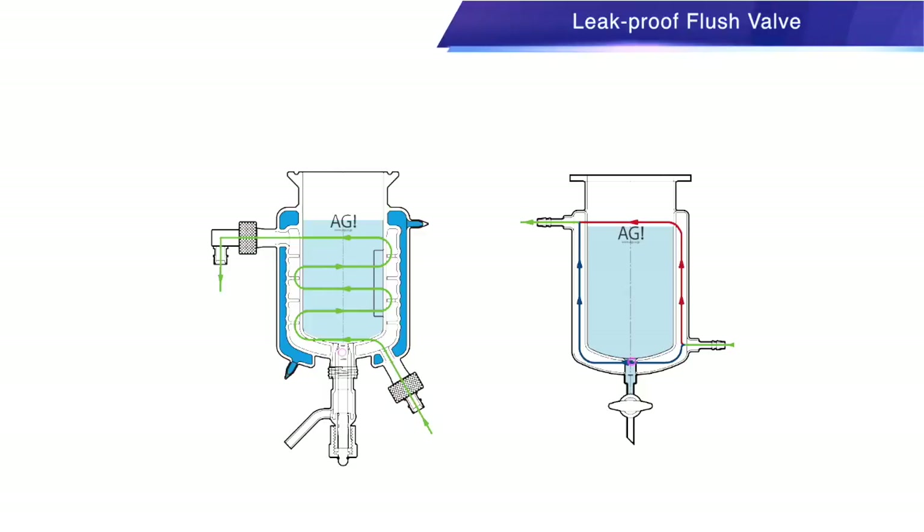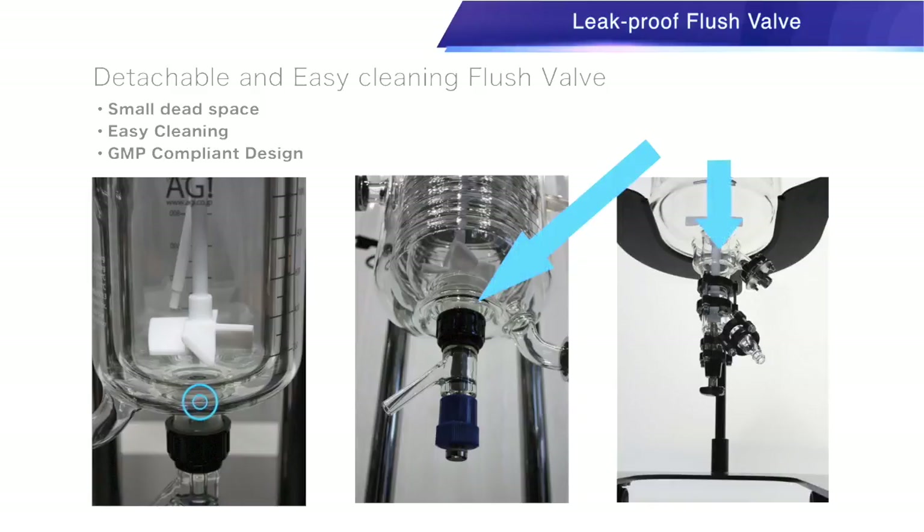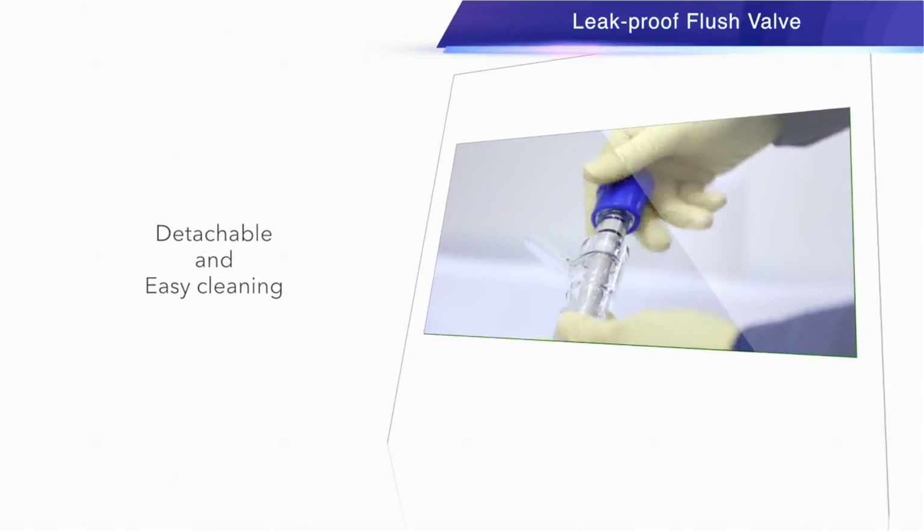Leak-Proof Flush Valve: the pressure-sensitive, spring-loaded flush valve prevents leakage. AGI laboratory-scale reaction vessels are equipped with a threaded flush valve. AGI plant-scale reaction vessels can be equipped with our specially designed mechanical push spring, ensuring leak-free sealing throughout the entire temperature range. These are compliant with GMP — Good Manufacturing Practices Regulations.